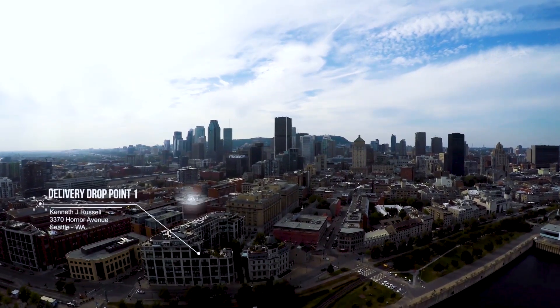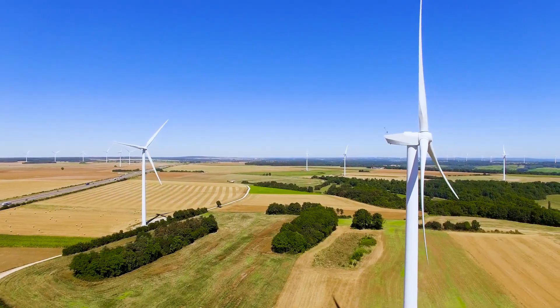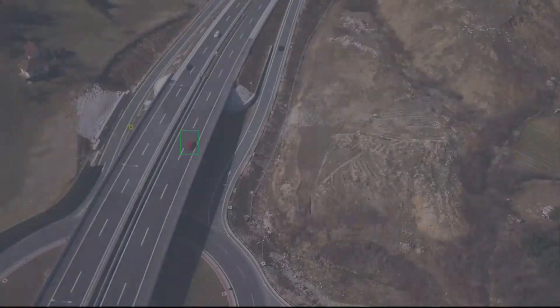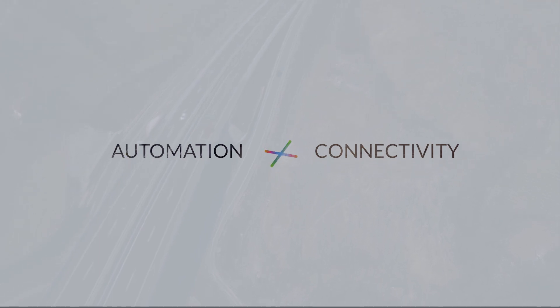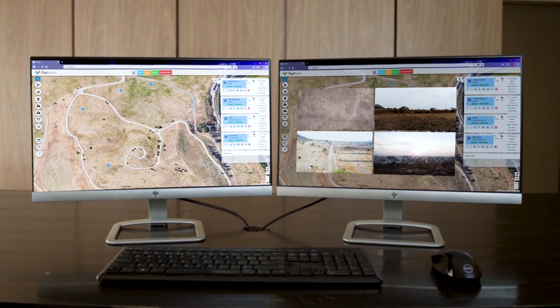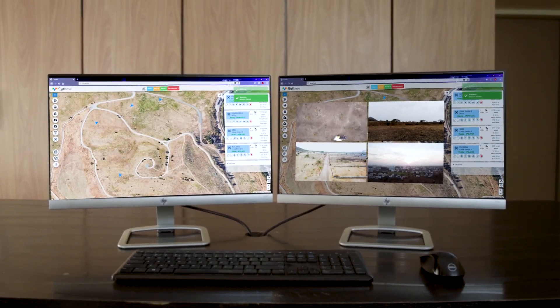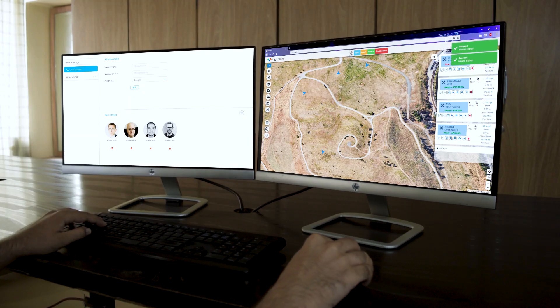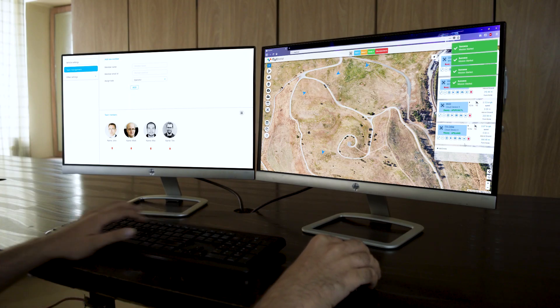Large-scale applications like delivery, remote inspections, and security and surveillance cannot be deployed efficiently in the absence of automation and connectivity. Introducing FlightCloud — an enterprise-grade cloud platform to automate and scale your commercial drone operations, enabling you to remotely deploy a fleet of intelligent drones.